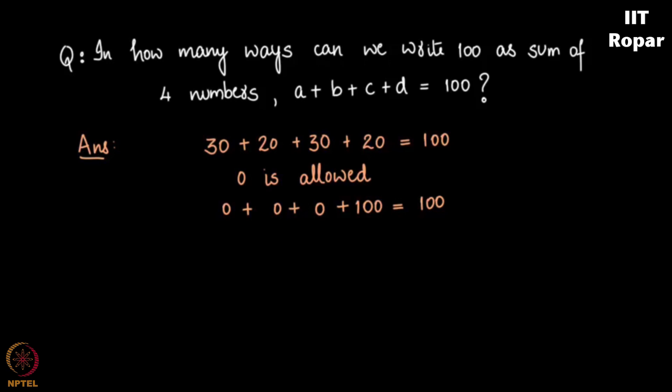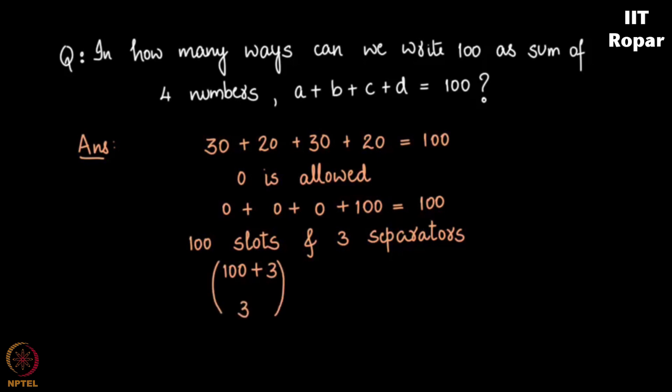Let us answer this question now that you are familiar with the formula. You can see this is nothing else but 100 slots plus 3 separators, giving 103 slots total. In how many ways can you place 3 placeholders in those 103 slots? That's 103 choose 3, which equals 100 plus 4 minus 1, choose 4 minus 1 — that is 103 choose 3.